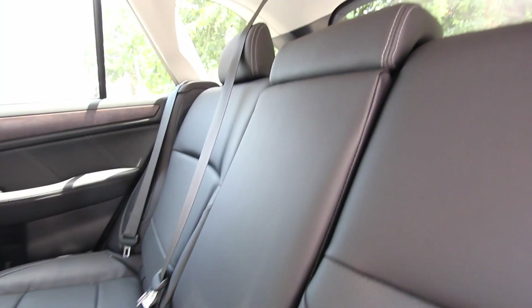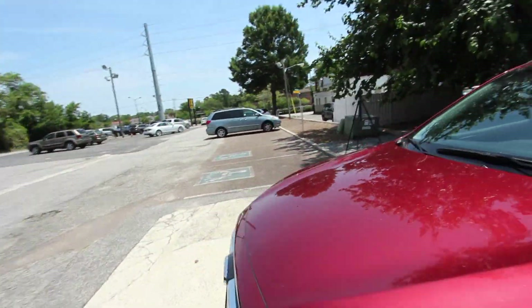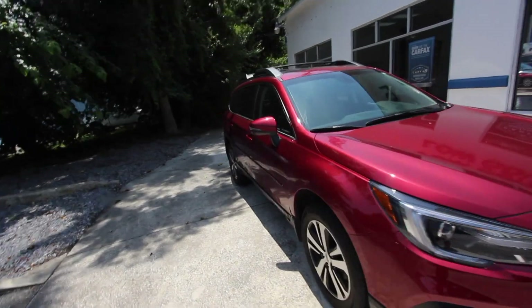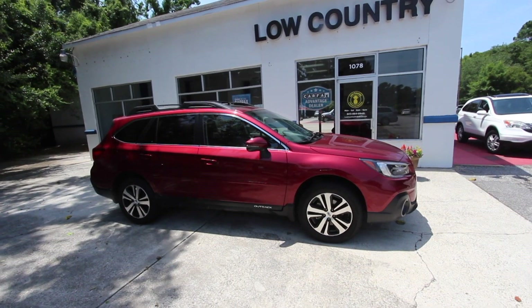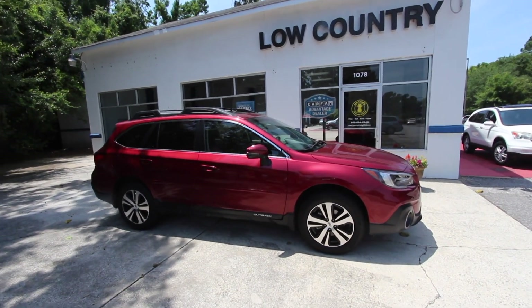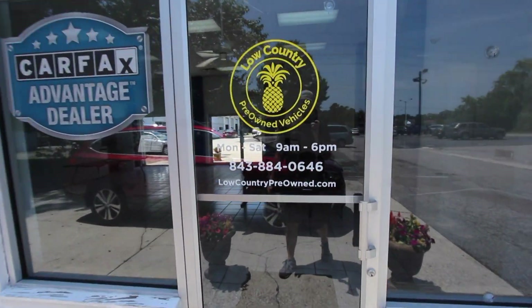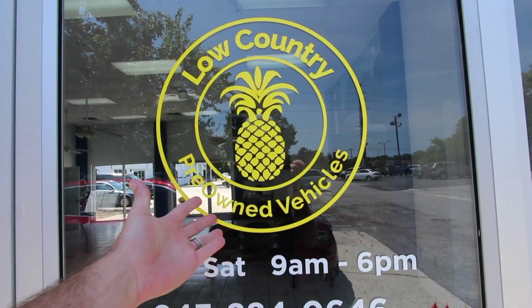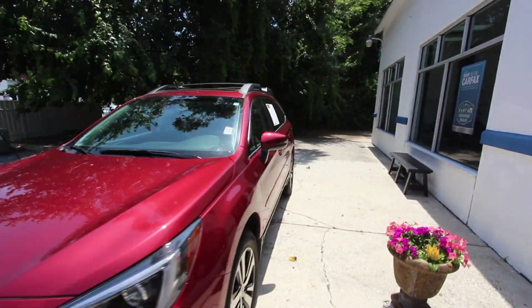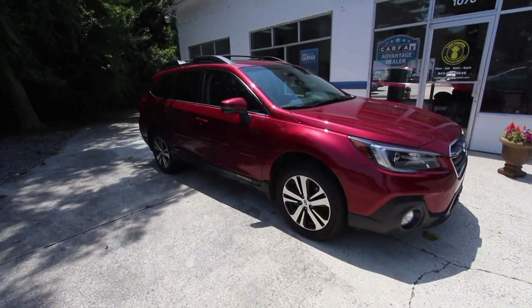It's very clean and smells good — that's your 2018 Subaru Outback. It was great to finally review a 2018 on our channel. If you're in the market for a great used car, come see us at Lowcountry Pre-Owned in Mount Pleasant, an affiliate of Lowcountry Volkswagen. We're open Monday through Saturday 9 a.m. to 6 p.m. Give us a call at 843-884-0646. Like, comment, and subscribe on our YouTube channel!